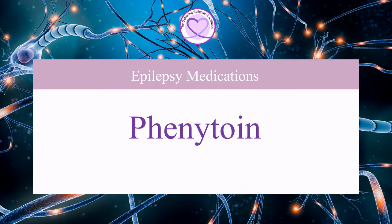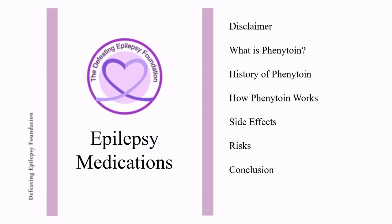Welcome to the Defeating Epilepsy Foundation YouTube channel. In this presentation, we will discuss what phenytoin is, the history of phenytoin, how phenytoin works, side effects, and risk.